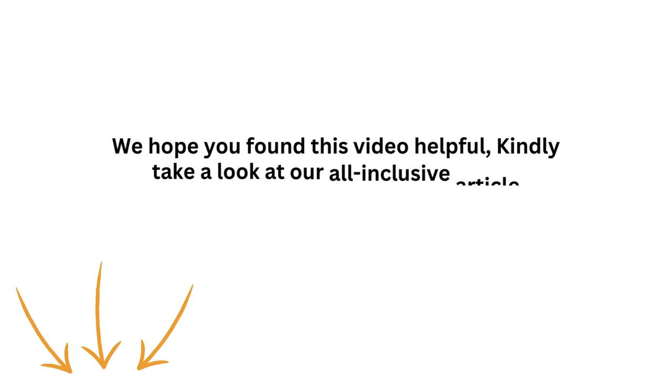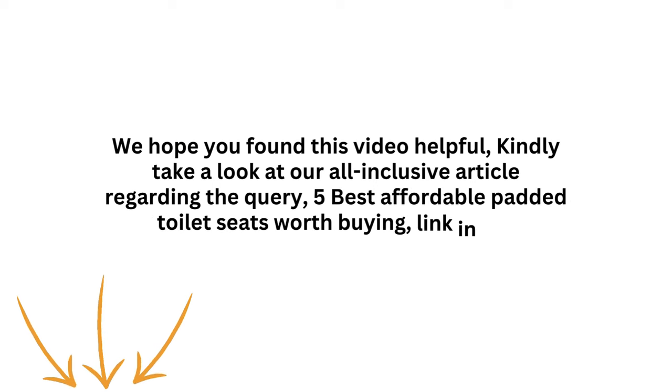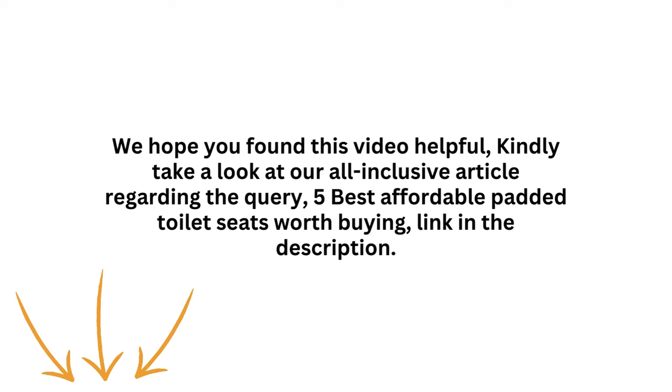We hope you found this video helpful. Kindly take a look at our all-inclusive article regarding the query, '5 Best Affordable Padded Toilet Seats Worth Buying' — link in the description. Please like, subscribe and share for informative videos like this one. Thank you.